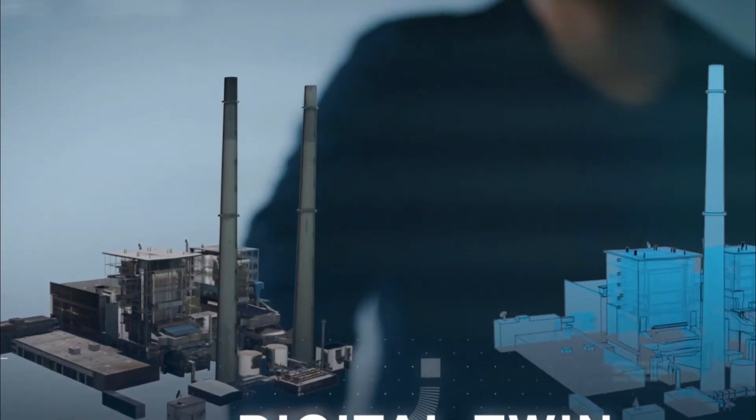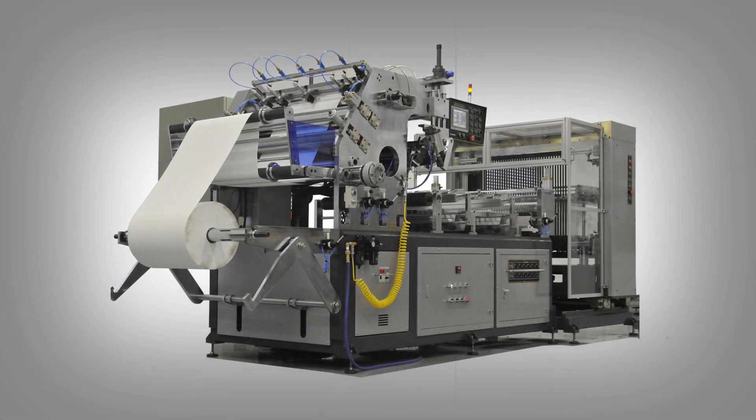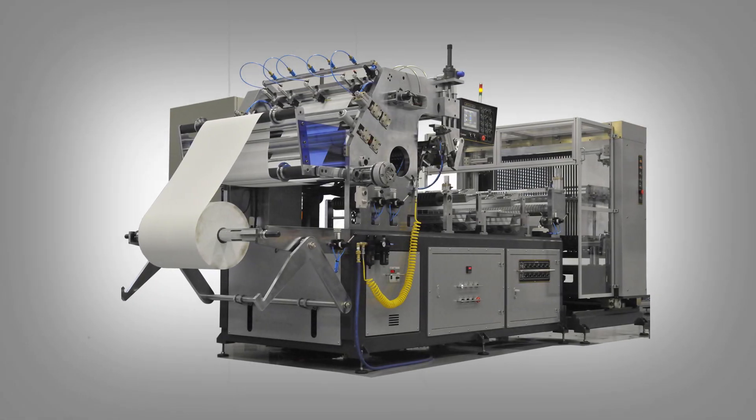Stop what you're doing right now and listen to this. The future is here, and it's bringing a never-seen-before revolution. In this modern age, machines not only assist us in our work, but also mimic our abilities.